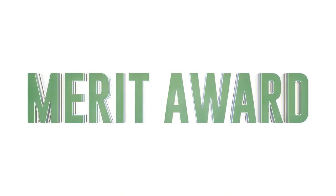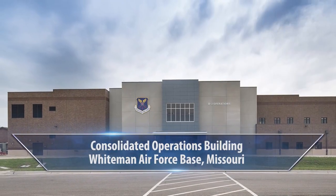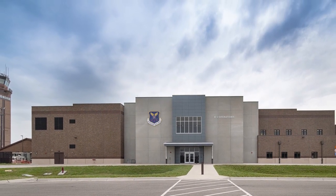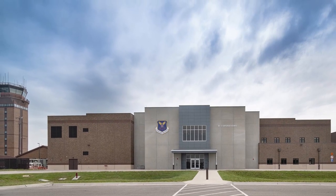The second award is a merit award in the facility's new construction category. It is for the Consolidated Operations Building located at Whiteman Air Force Base in Missouri. The project was designed by Jaeger Architecture. The architectural features of the new building highlight its mission and prominence on the flight line.